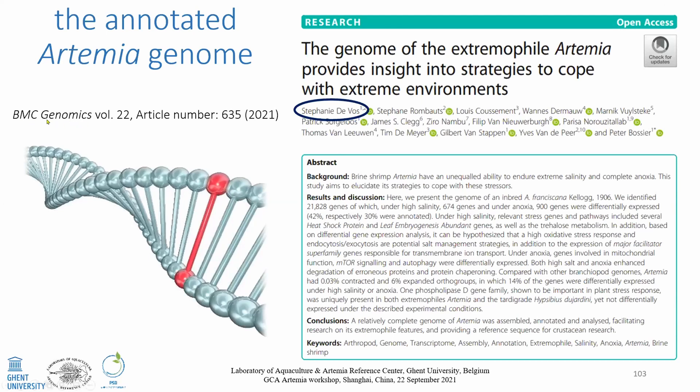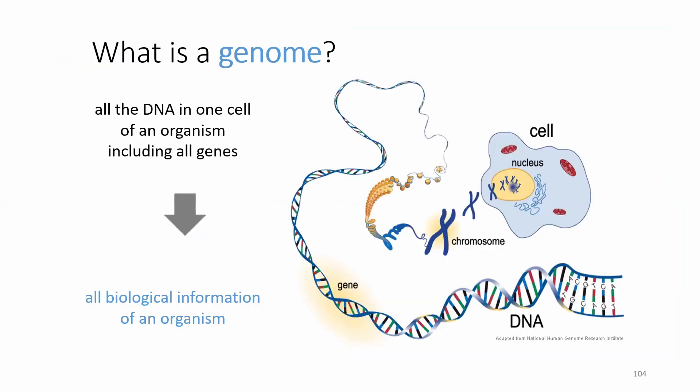It has been published in BMC Genomics — it's open access. You can see it at the left-hand side of the slide. It has many authors from different affiliations. I just want to give credit to the name in the blue circle: Stephanie Devos, the first author, who did an enormous job with high dedication over many years to bring this undertaking to a good end.